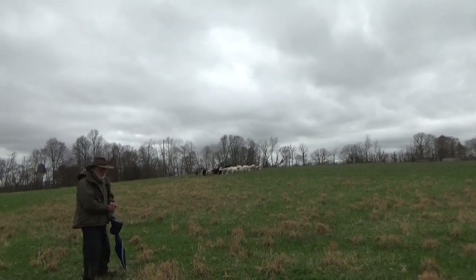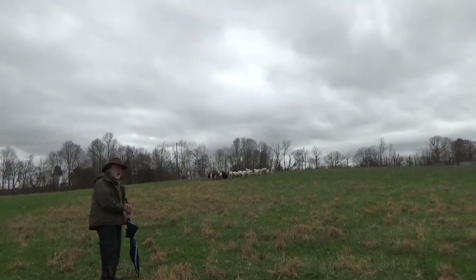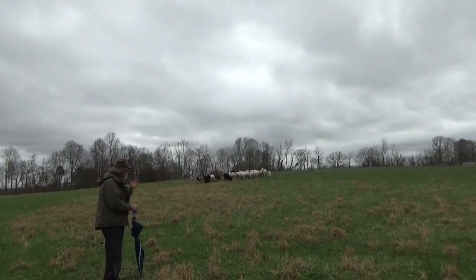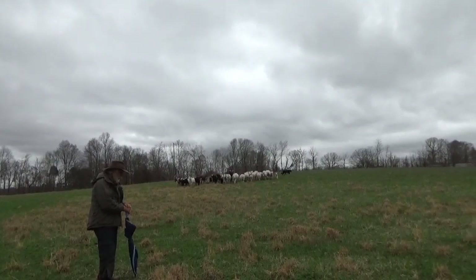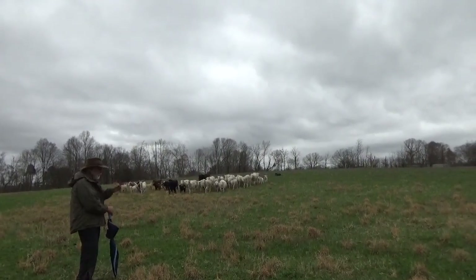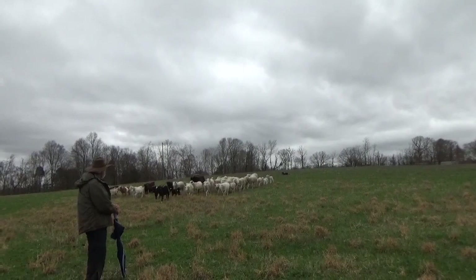He's not going to run them over us. When he gets close and sees us, we train the dogs to stop a little ways back. He probably hasn't even seen us yet, but he won't run them over you — they stop, especially with cattle. There you go — and that's pretty good.